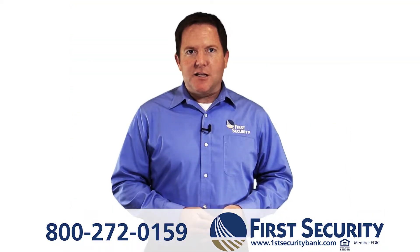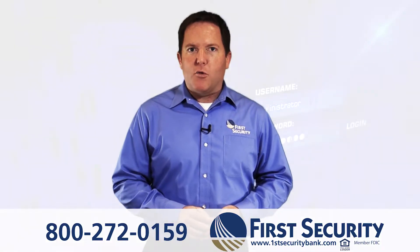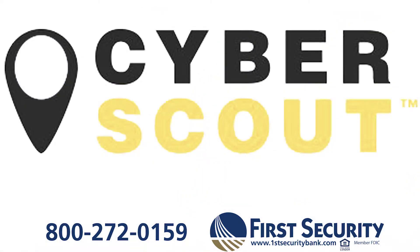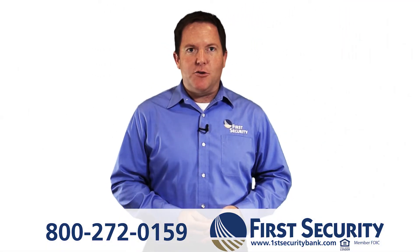These are some of the hands-on steps that you can take to protect your information, but you should also know that we are working to protect you as well. In fact, all First Security account holders automatically receive identity theft protection through CyberScout. This gives you a personal fraud specialist to guide you step-by-step through the resolution process at no cost to you.